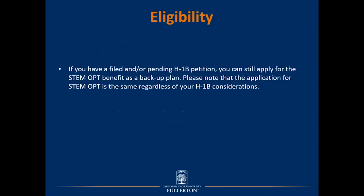If you have a filed or pending H-1B petition with USCIS, you can still apply for the STEM OPT benefit as a backup plan. The application for STEM OPT is the same regardless of your H-1B considerations. If you have an approved H-1B that will not be valid until October 1, you should refer to our webpage on the H-1B CAP-GAP extension, which provides work authorization that fills the gap between your OPT end date and the start of your H-1B status.